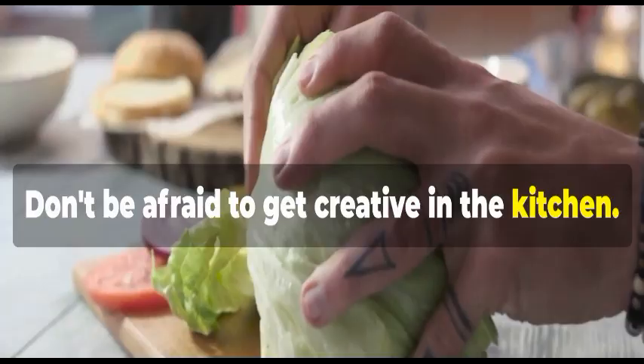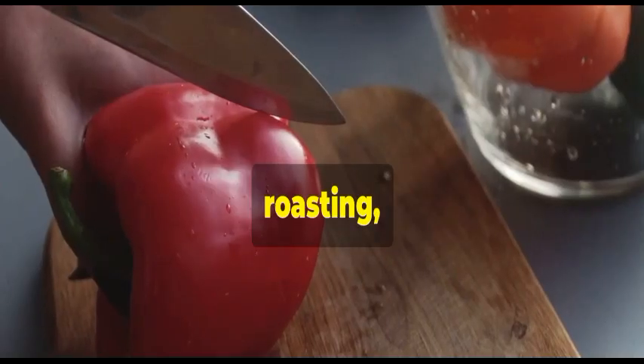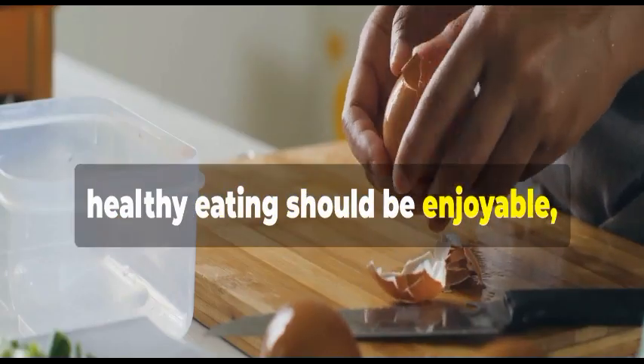Don't be afraid to get creative in the kitchen. You can make amazing meals with just basic skills. A little chopping, roasting, and sautéing go a long way. Remember, healthy eating should be enjoyable, not a chore.